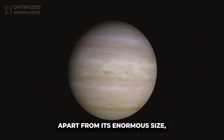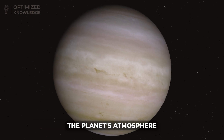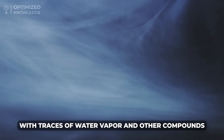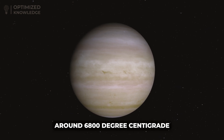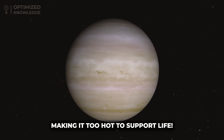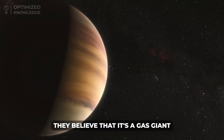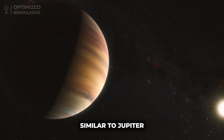Apart from its enormous size, this planet has some other interesting features as well. The planet's atmosphere is composed mainly of hydrogen and helium, with traces of water vapor and other compounds. Its temperature is estimated to be around 6,800 degrees centigrade, making it too hot to support life. Scientists believe it's a gas giant made up of mostly hydrogen and helium, similar to Jupiter.